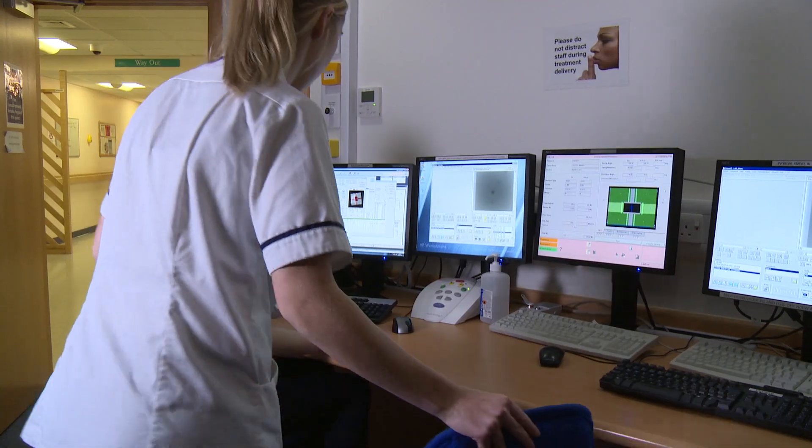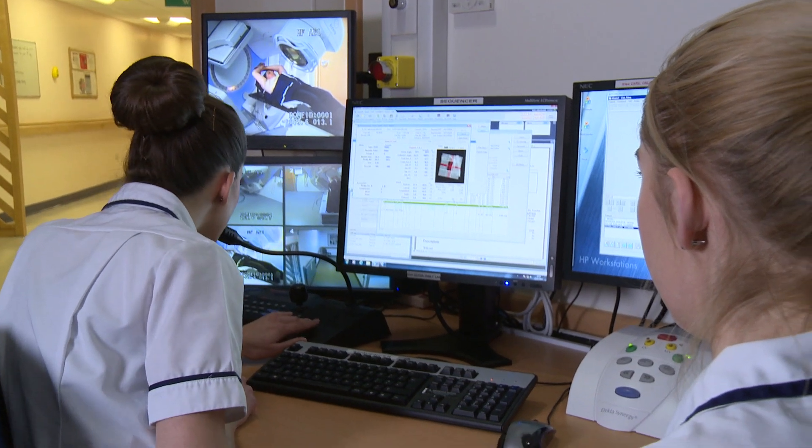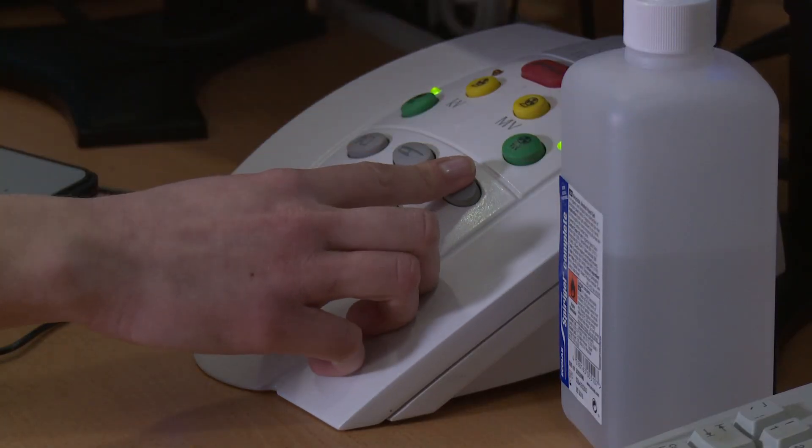Treatment takes a few minutes and you will be able to talk to us using an intercom. We can see and hear you while you're having your treatment and we'll check that you are okay.